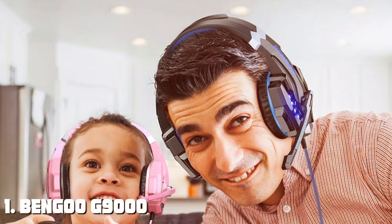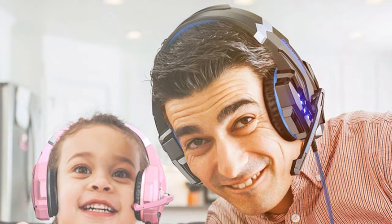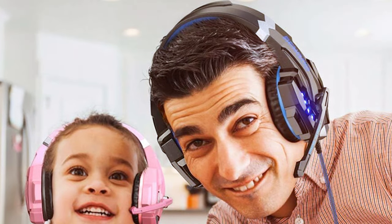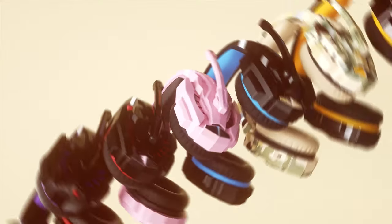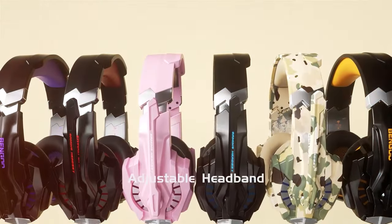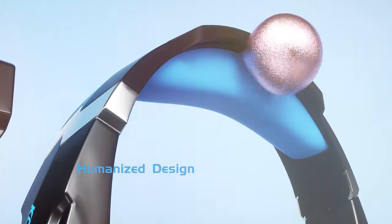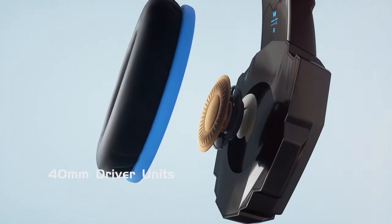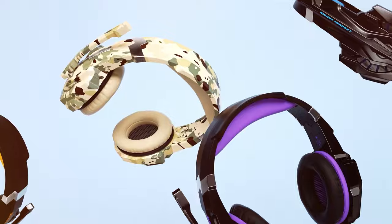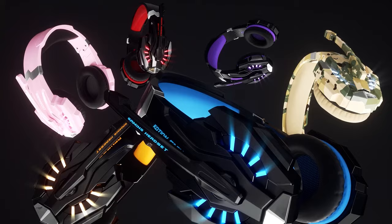At the first position of our list, we have the BNGOG 9000 Stereo Gaming Headset. The BNGOG 9000 is an exceptional choice for gamers seeking immersive audio experiences without breaking the bank. With its striking design and comfortable build, this headset is a remarkable blend of style and functionality. Equipped with powerful 40mm drivers, the G9000 delivers crystal clear sound, making every gunshot, footstep, and dialogue in your favorite games come to life.